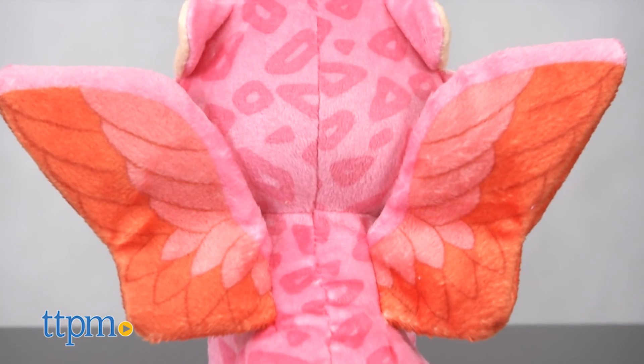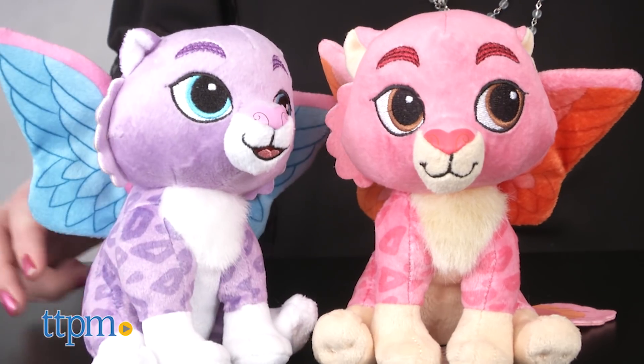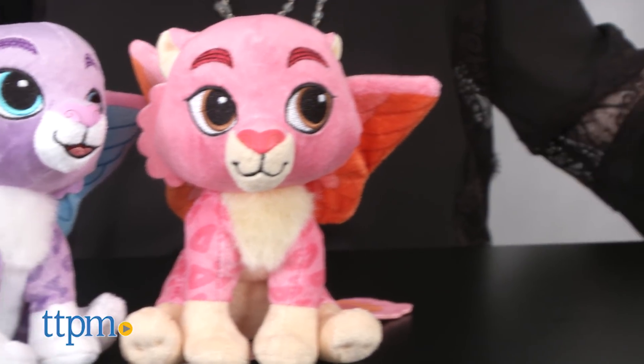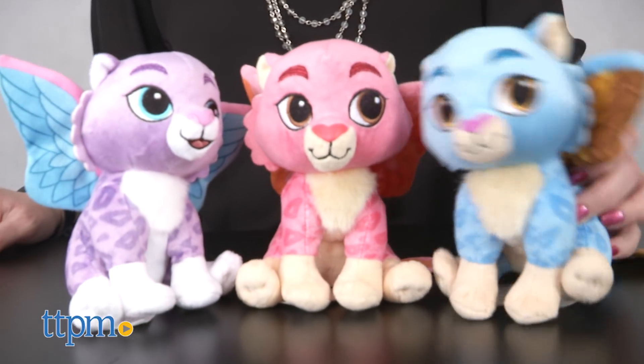Each is sold separately and is for ages 2 and up. These are cute little stuffed animals that fans of Elena of Avalor will enjoy collecting and cuddling with as they recreate favorite scenes from the show and imagine all-new adventures with these half jaguar, half macaw creatures.